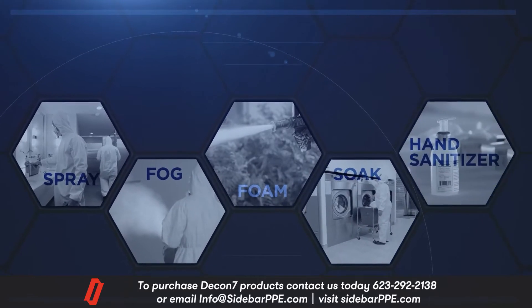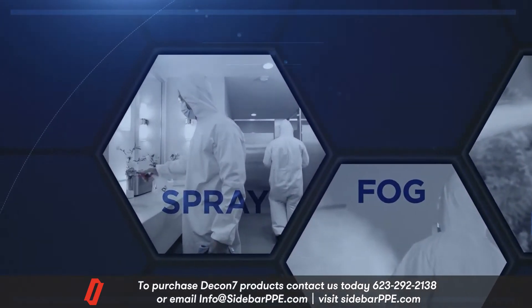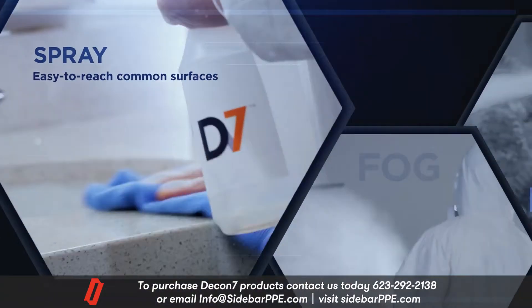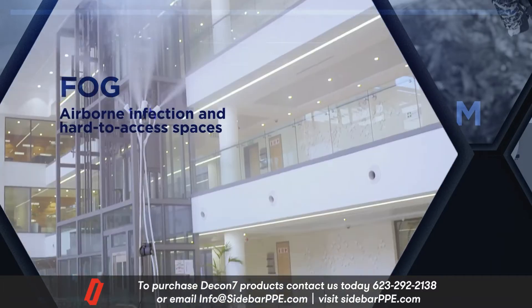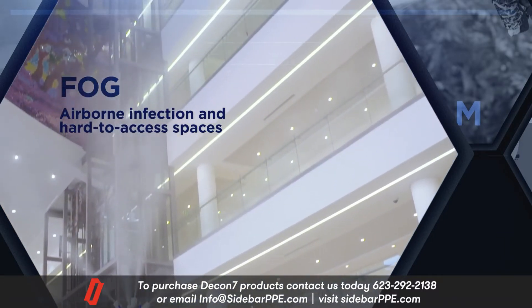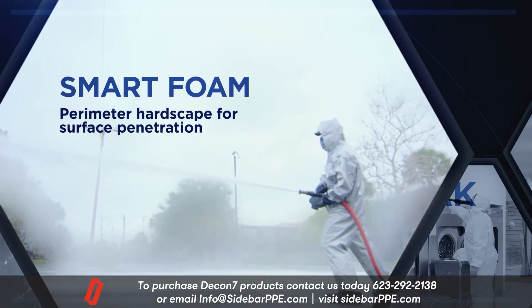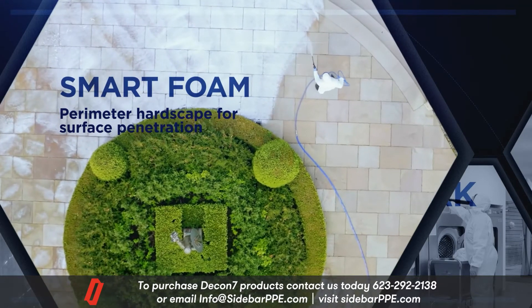D7 can be applied in a variety of methods to disinfect any surface or space: spraying for routine sanitization; fogging to eradicate airborne microbes and reach every crevice and corner; and smart foam, using the most modern developments in chemical engineering, allowing the solution to cling to surfaces for deep decontamination.